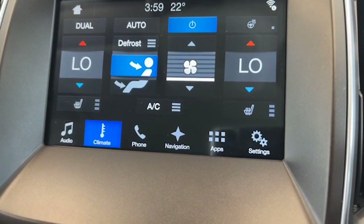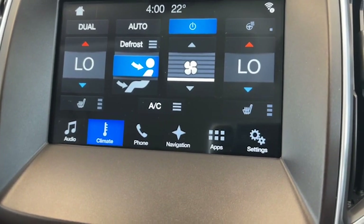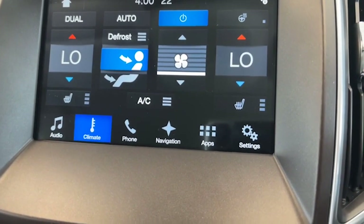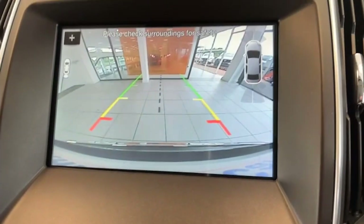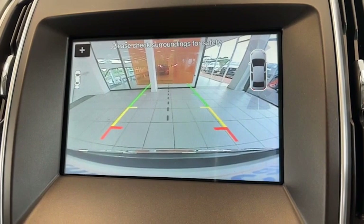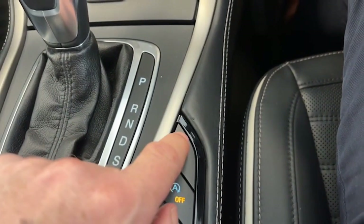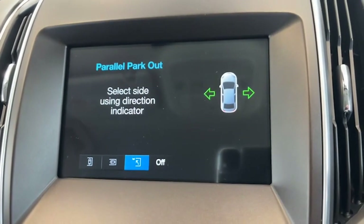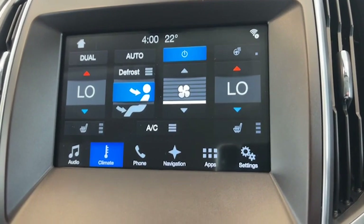Air conditioning is ice cold — working fine and really, really good. Just to show you the view from the camera — very crystal clear. And then we have the button down here for the parallel park — I'll set it off again there as you can see.